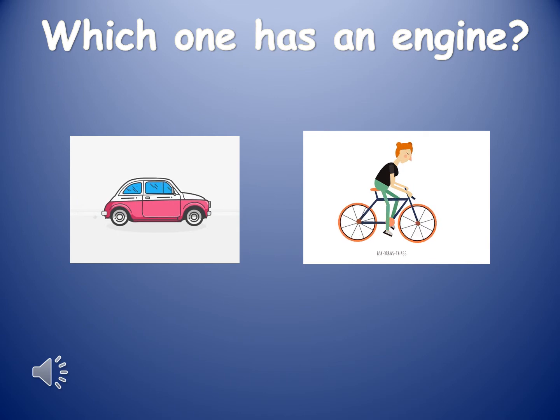Not all forms of road transportation have an engine, so we are going to play a game. Can you guess which vehicle has an engine? I will give you a hint. When you look at the two vehicles, one vehicle can be moved just by moving your feet — that one does not have an engine. The other vehicle can't be moved just with your feet — that one does have an engine. Let's get started with the game.